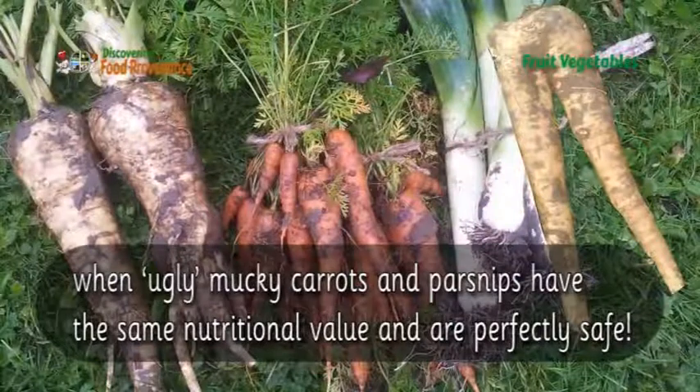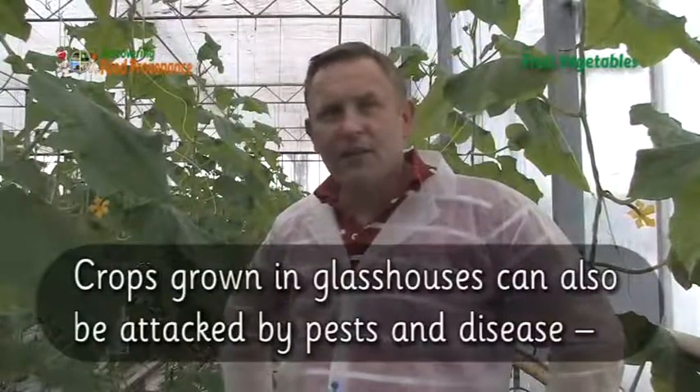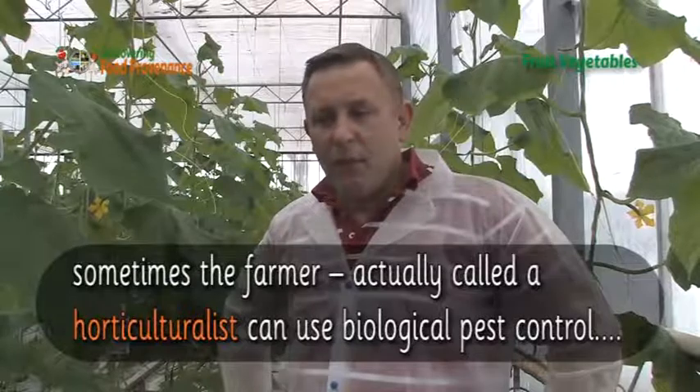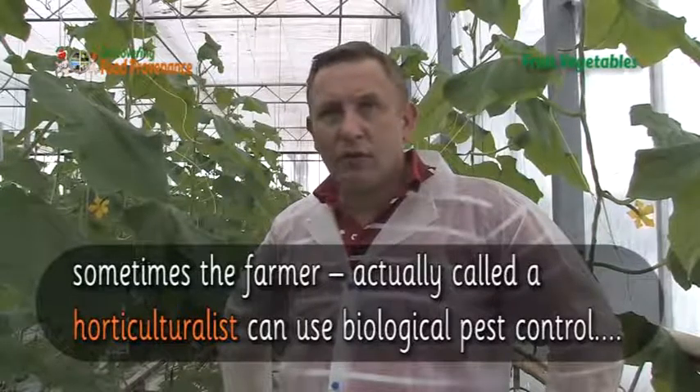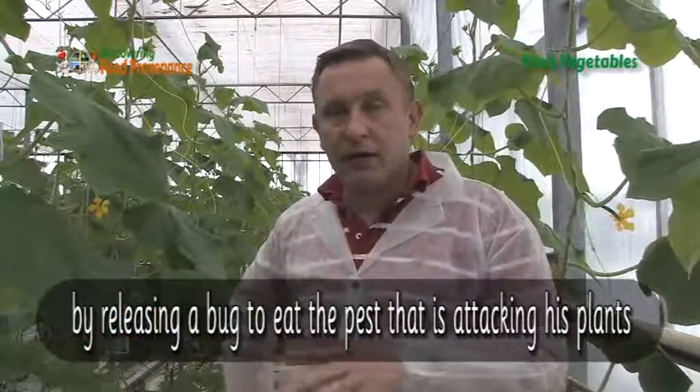When ugly, mucky carrots and parsnips have the same nutritional value and are perfectly safe. Hi, my name is David MacDonald. I work for a biological company called Koppert UK. We deal with all biological control to protect natural pests and enemies in the greenhouse, so we introduce beneficials.